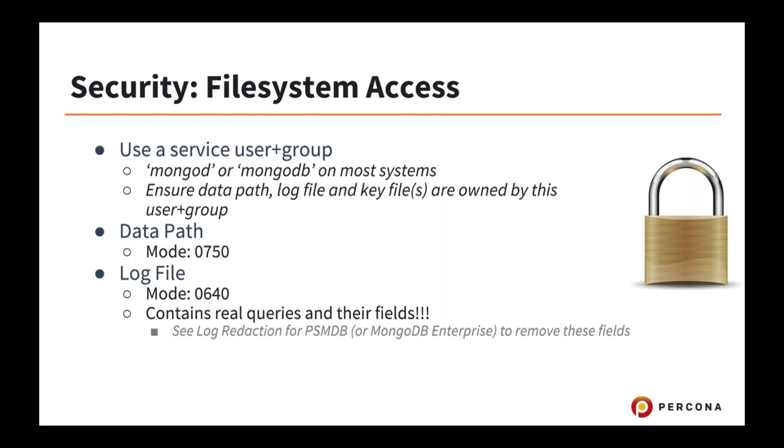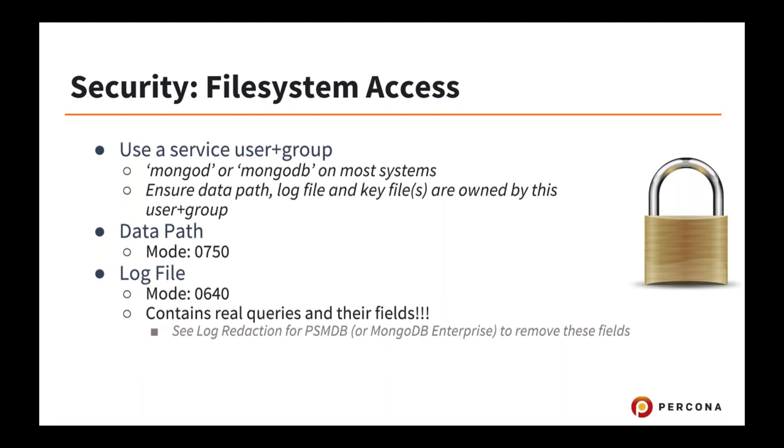Make sure that your data path is only accessible to the user and group that MongoDB runs as. Run MongoDB not as root — run it as the 'mongod' or 'mongodb' user. Make sure the data path is only readable by that user's group and username, and same with the log file. Then do the test: log on as yourself, try to read the data path or log file — you should get a permission denied. SSL certificates and internal authentication key files should probably have mode 600. Here's an example of being able to read a MongoDB log file as user Tim, which shouldn't be possible.